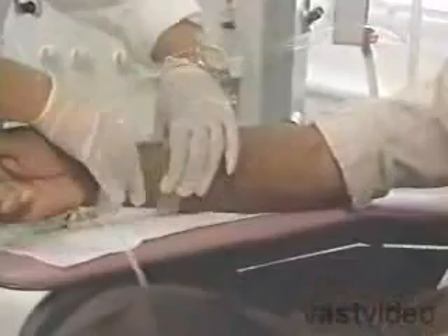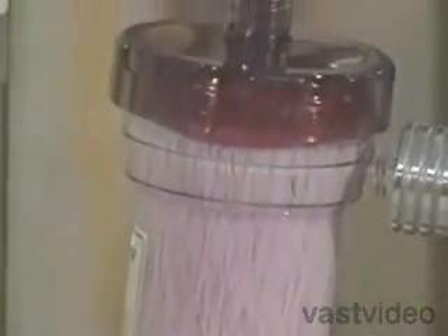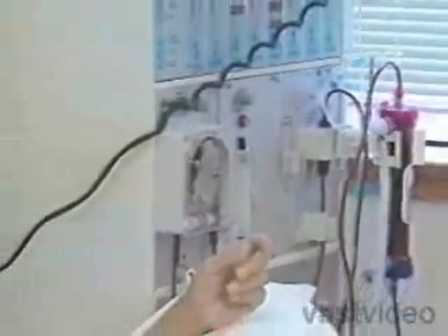It removes the blood from an artery, usually in the arm, filters it through a machine, and returns it to a vein. Hemodialysis uses a dialyzer or special filter to clean your blood. The dialyzer connects to a machine. During treatment, your blood travels through tubes into the dialyzer. The dialyzer filters out wastes and extra fluids. Then the newly cleaned blood flows through another set of tubes and back into your body.